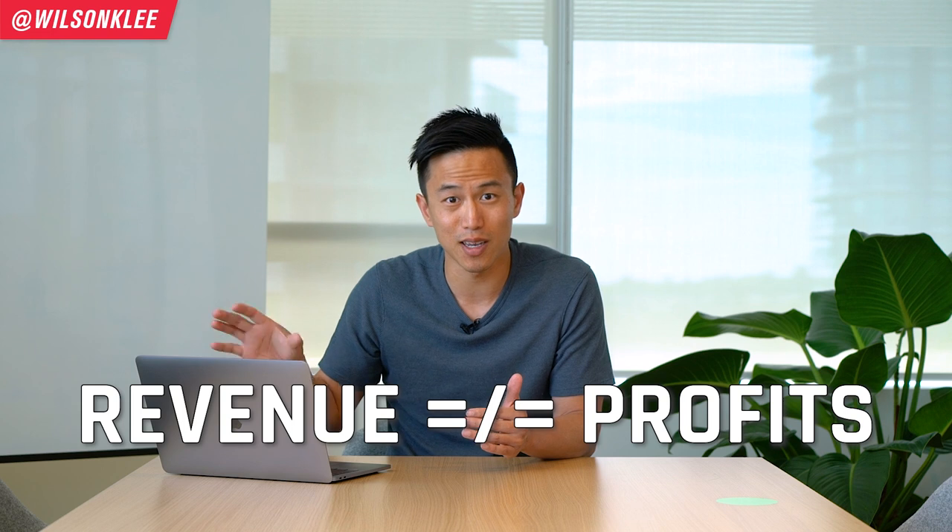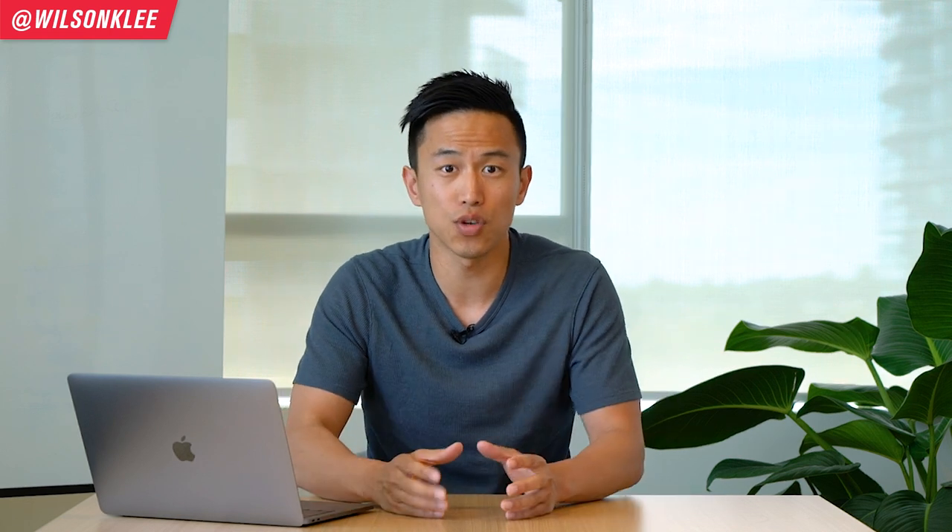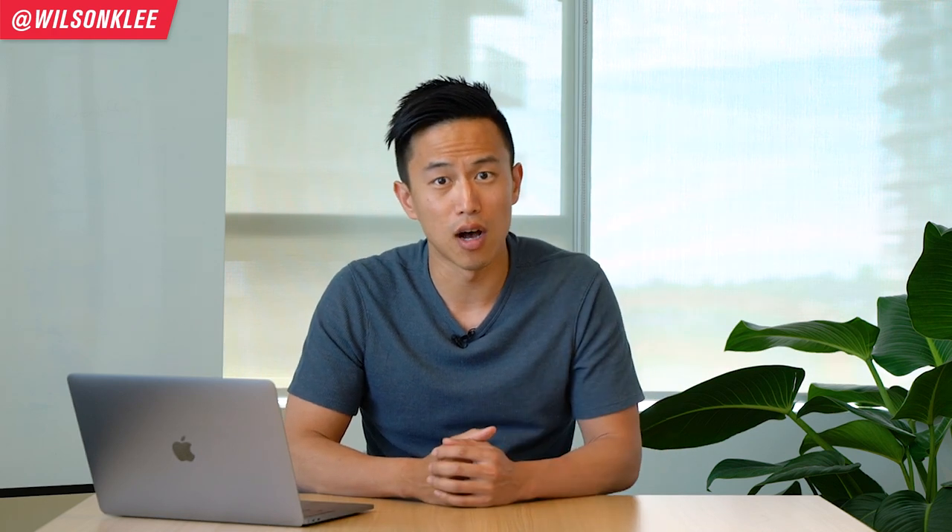On the other hand, revenue does not equate to profits. They charge up to 30% in commission rates, which really kills a lot of restaurants because restaurants are already notorious for their slim margins. Not one restaurant owner I consult with loves third-party apps — they hate them. That's why I always teach that third-party apps are a marketing cost you use as a short-term strategy to collect your customers' data, so you can convert them into long-term customers, not as a long-term solution.